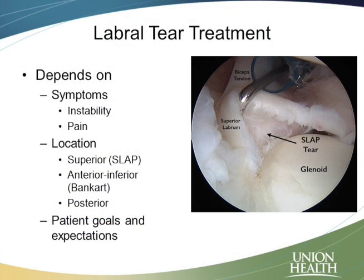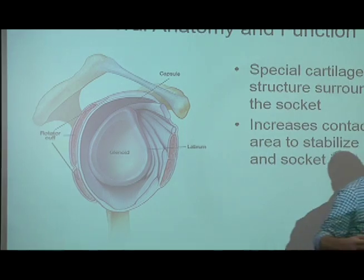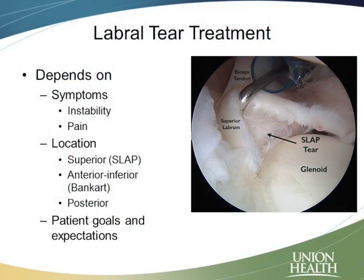The location of the tear also helps guide our treatment. When we talk about the superior labrum, that means the labrum at the top of the socket. The labrum farther down, either in the front or in the back, is a little bit different, and different injuries cause damage to certain areas. You may have heard of what's called a SLAP tear — that's when we're looking at the superior or top portion of it. When we're looking at the front bottom portion, that's what we call a Bankart tear, which we often see when people dislocate their shoulder. We can also see tears in the back or the posterior aspect, and we see those a lot in football linemen, weightlifters, and overhead athletes.